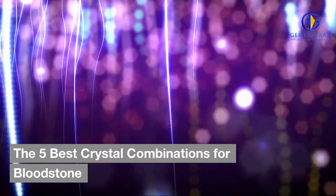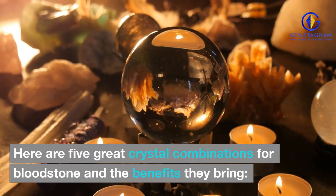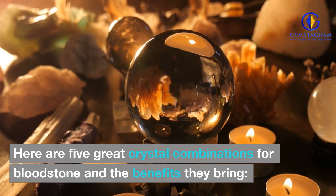The 5 Best Crystal Combinations for Bloodstone. Here are 5 great crystal combinations for bloodstone and the benefits they bring.